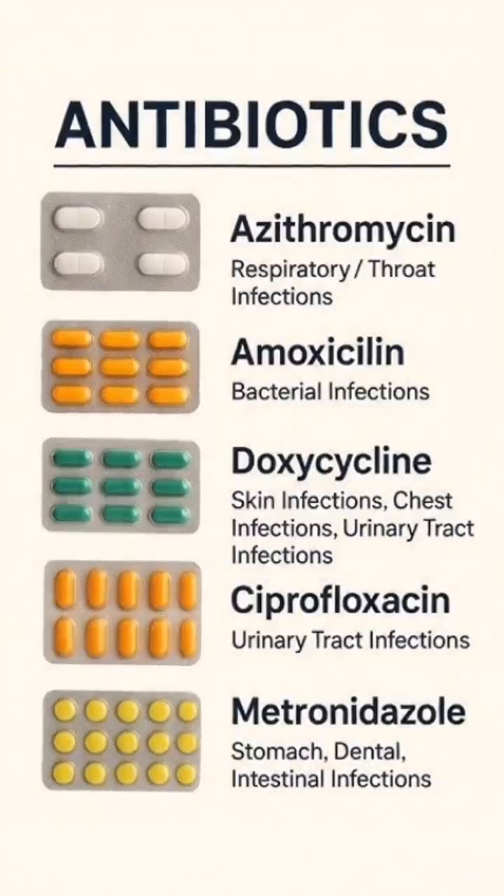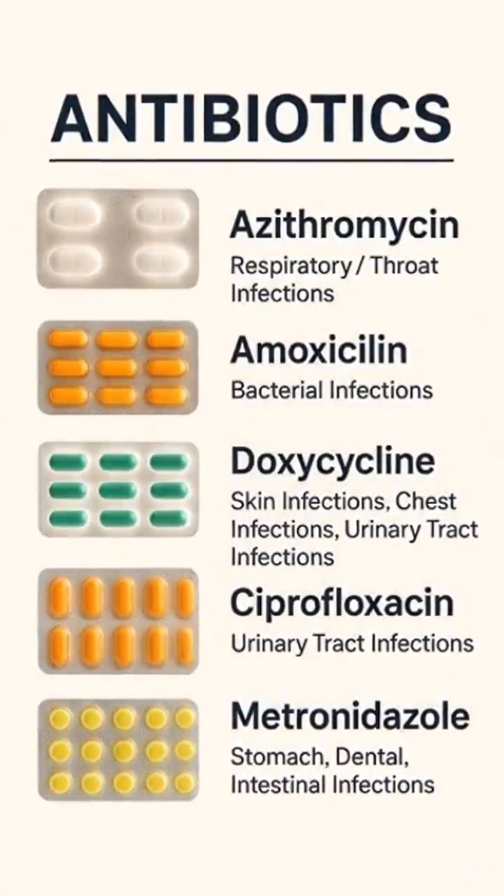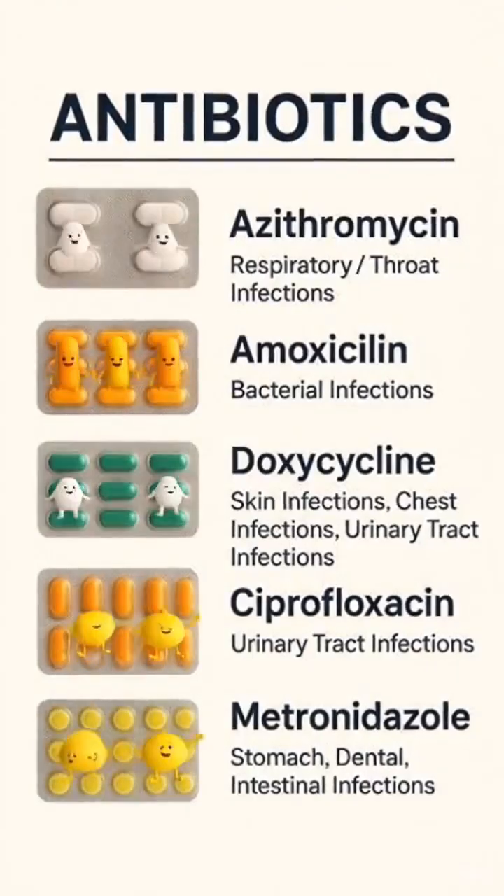Before you take any antibiotic, you should know what each one actually does. In the next few seconds, I'll break down the most common antibiotics, what they treat, and when they're really needed.